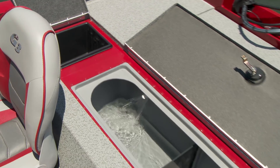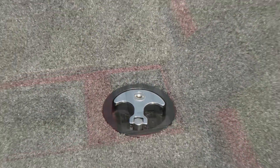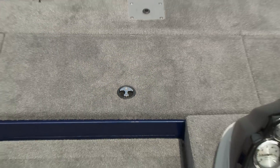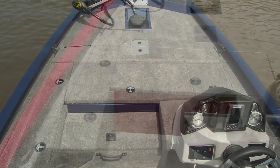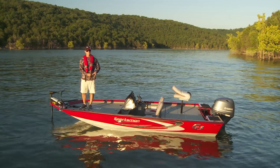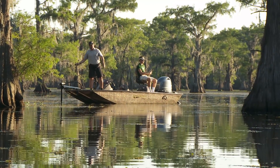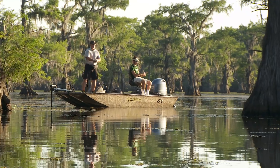Two tackle trays per box are included for the selective fisherman. The Sportsman 16 comes in your choice of carpeted decks or vinyl decks in custom-painted two-tone red/silver or blue/silver. It is also available in two popular Mossy Oak camo patterns: Breakup or Shadow Grass.